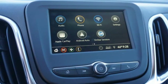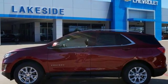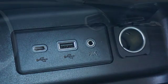Power heated mirrors, external memory control, first and second row express open and close, sliding and tilting sunroof, doors and push button start proximity key, and automatic transmission.